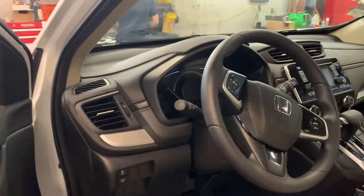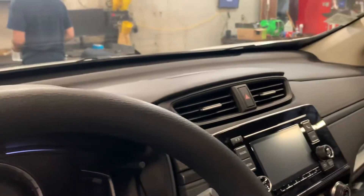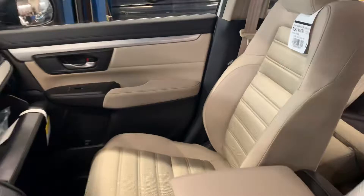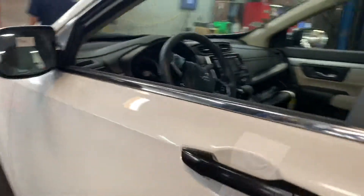This is the platinum white pearl with the beige interior. At your convenience give me a call at 603-494-7742. Come on in and take this for a test drive and see why this is Honda's number one selling vehicle.